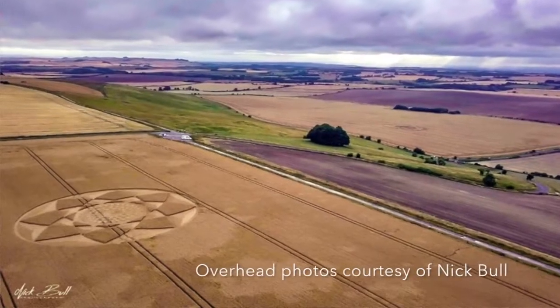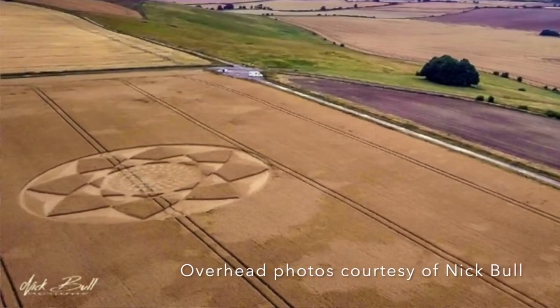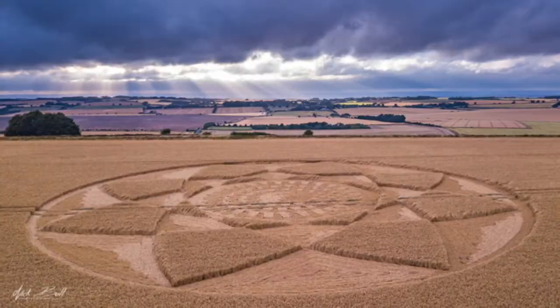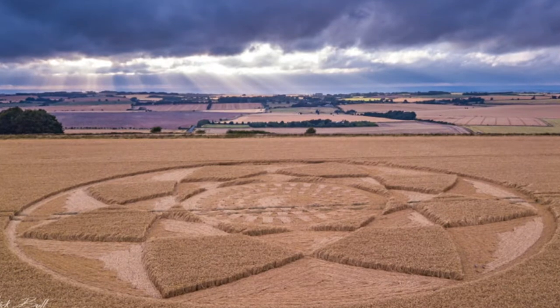We're in the center of the Hack Pen Hill formation and you can see this beautiful kind of basket weave — really incredible. The folks I was just talking to told me that the farmer is about to harvest this tomorrow, so we're lucky to see this.